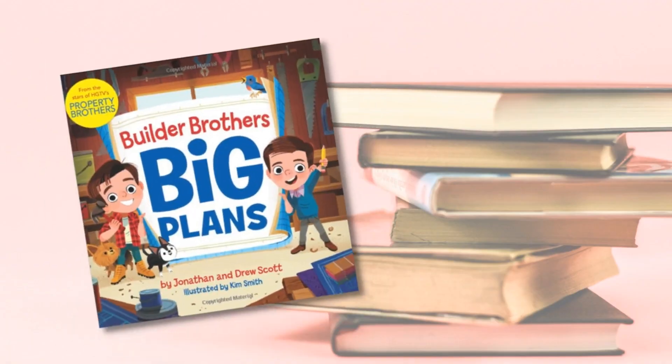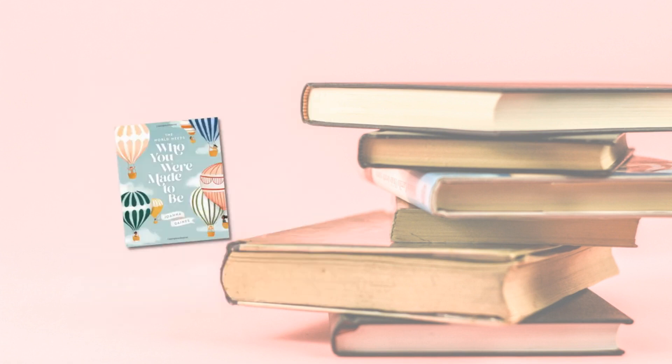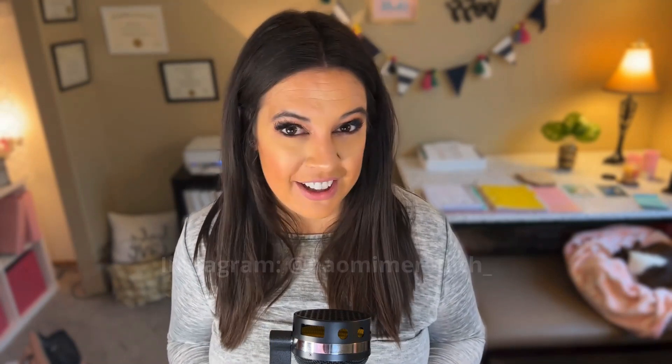As a recap, here are the five growth mindset books for kids you need in your classroom: first, Builder Brothers Big Plans; next, After the Fall; third, Emma Wren Robot Engineer; fourth, The World Needs Who You Were Made To Be; and fifth, Mae Among the Stars. What would you add to this book list? If you're watching the video version, comment below and let me know. Or you can send me a DM at Naomi Meredith underscore — I would love to hear your thoughts.